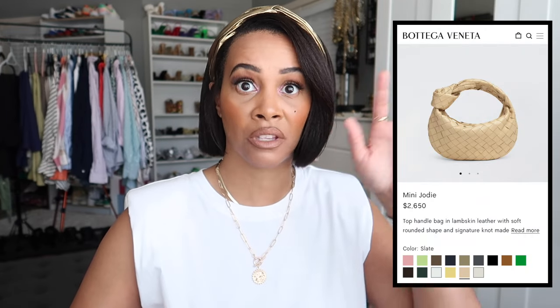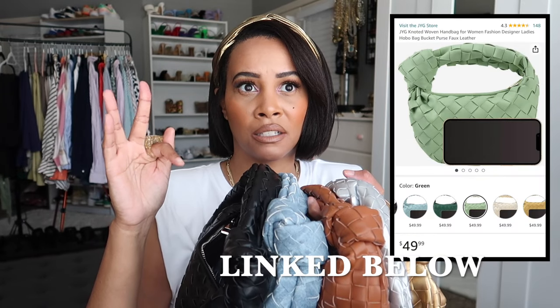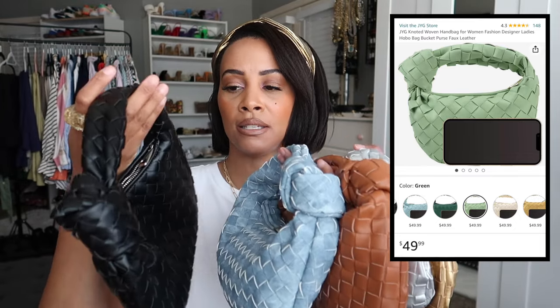I also have several dupes of the mini Jodie, which retails for $2,650 — about $1,000 cheaper than the larger version. I have one in black from Amazon, one in a denim style from that same Etsy seller, a camel color, and metallic gold and silver versions. Amazon has a lot of the mini ones. I probably spent $30–40 each.